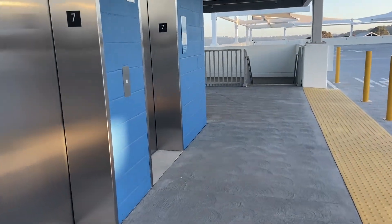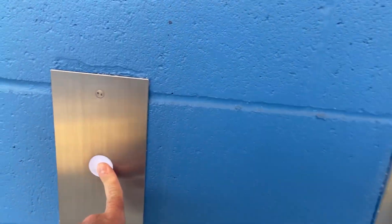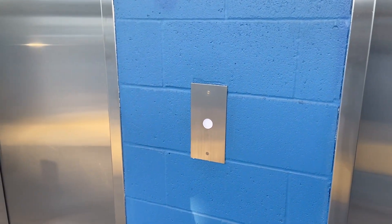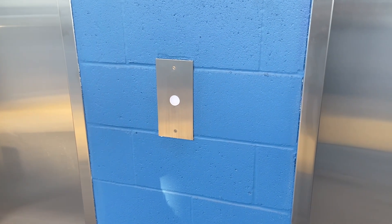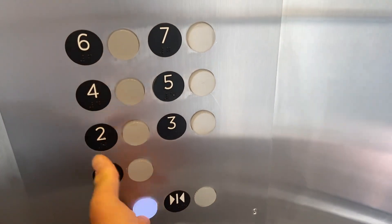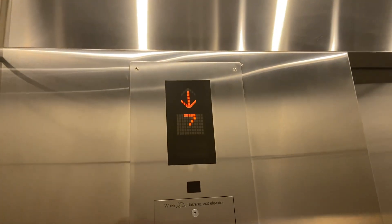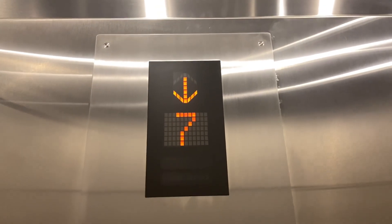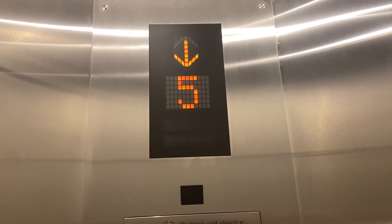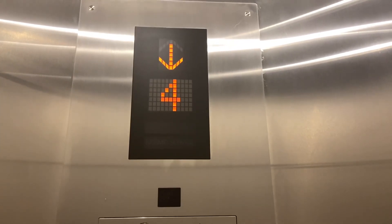We've come up to the main set of parking elevators here at One Paseo for the residential and office section, Del Mar, California. These are Mitsubishi traction elevators. Just act normal and usually no one says anything here. Have these been sped up finally? Yeah, they used to be slow when I filmed them — they were still construction lifts.